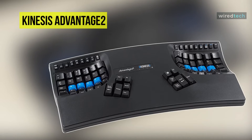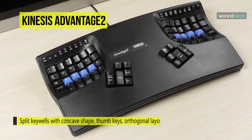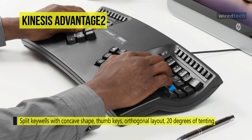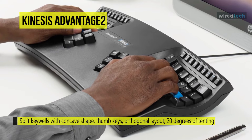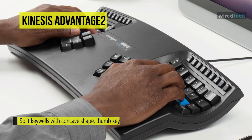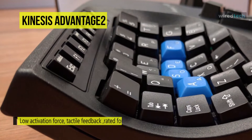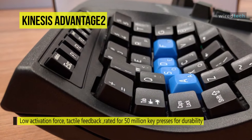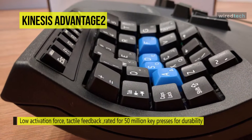Up next on the list is the Kinesis KB600 ergonomic keyboard. Its patented design features split key wells with a concave shape, thumb keys, orthogonal layout, 20 degrees of tilting, and integrated palm supports with cushioned palm pads. This keyboard uses Cherry MX Brown mechanical switches featuring a low activation force, tactile feedback, and rated for 50 million key presses for unmatched durability. The 10-keyless layout with embedded keypad results in a smaller footprint for closer mouse placement.